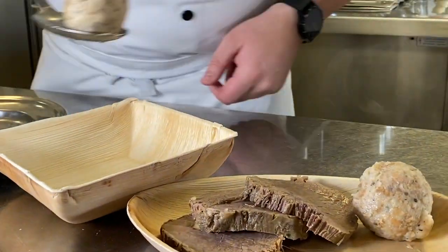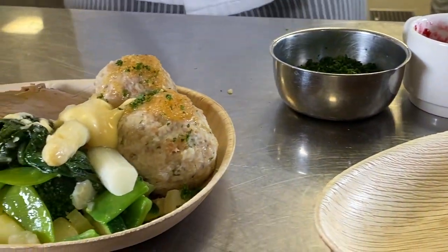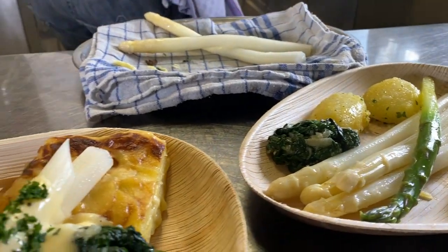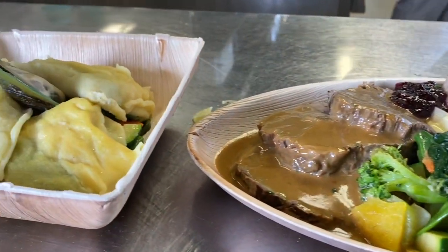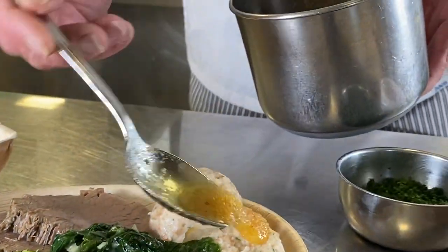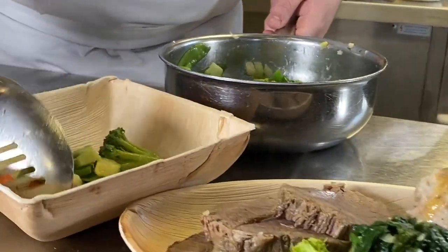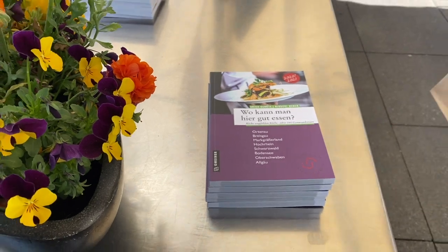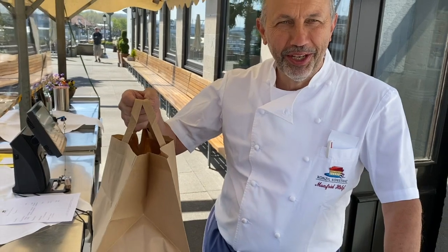Wir bereiten ganz normal zu, und dann wird alles im Prinzip schlichtweg kurzfristig erhitzt, angerichtet und direkt ausgeliefert. Wir fertigen nicht vor und liefern kein Eingemachtes oder Vorgekochtes aus, sondern wir machen alles schlichtweg fix und fertig zum Essen. Wir richten auf Palmschalenblättern an — kompostierbar. Dann ab in die Styroporkiste, und dann wird ausgeliefert, mehr oder weniger 10 Minuten später bei den Gästen auf dem Tisch.